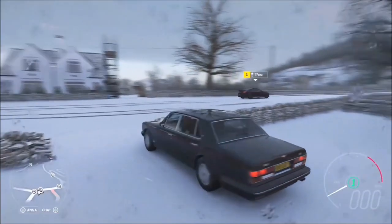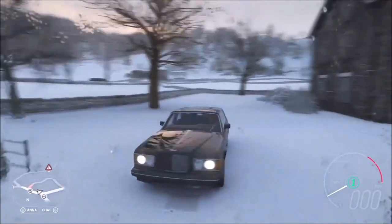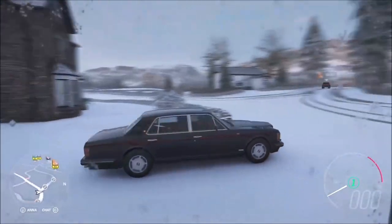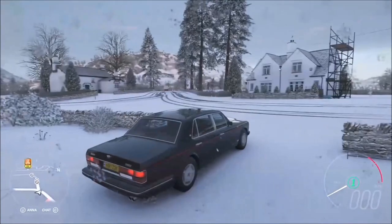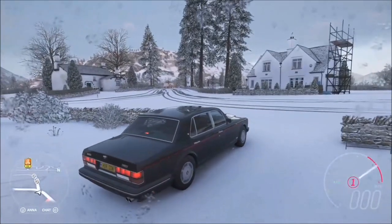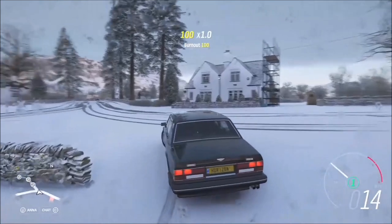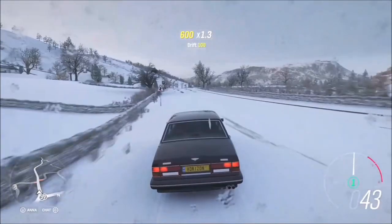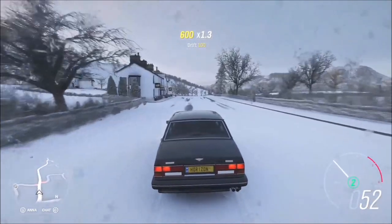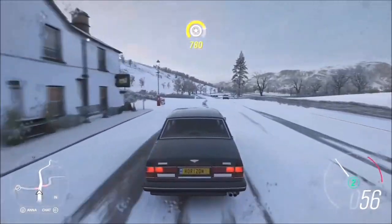There are three brand new cars coming with this update, so let's dive into them. Starting with the Bentley Turbo R - this is the 1992 version and it was kind of the ultimate Bentley when it came out. There were actually two versions: the Brooklyn and the Turbo R, the biggest difference being that the Turbo R was a lot quicker and a lot more fun.